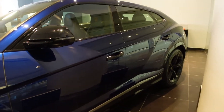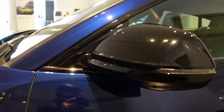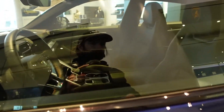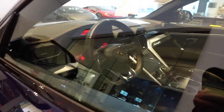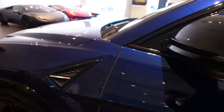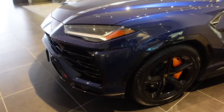I believe those are 21s or 22s. Here's the interior, which is pretty subtle as well. Look at those orange calipers — they're huge.